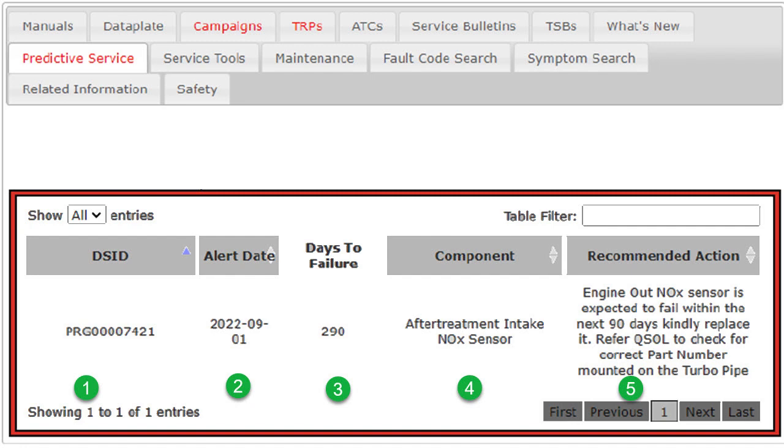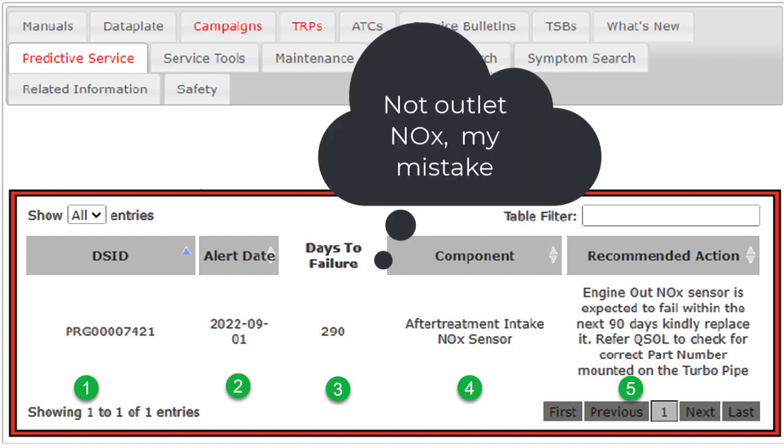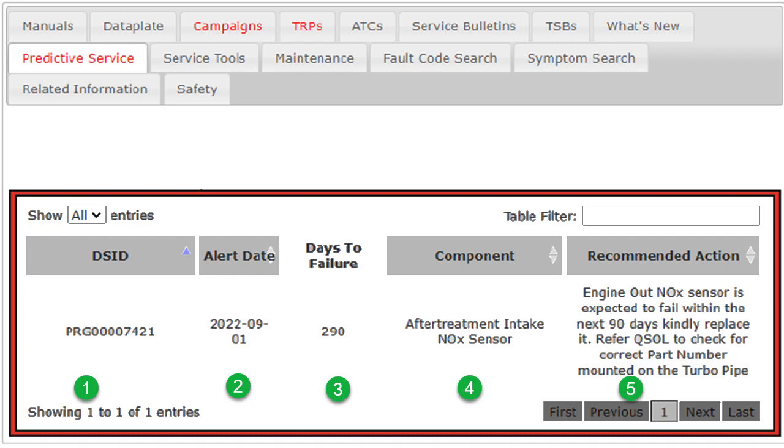In this case it's the outlet NOx sensor. Take a look at number four — it says 'aftertreatment intake NOx sensor,' and then number five, 'engine out NOx sensor.' Engine out means right out of the engine, so that's the first NOx sensor, which is called the aftertreatment intake NOx sensor because it's before the aftertreatment system. The engine out NOx sensor is expected to fail within the next 90 days — kindly replace it. They refer you to QuickServe Online for the part number, and they even tell you it's mounted on the pipe by the turbo to help you locate it.